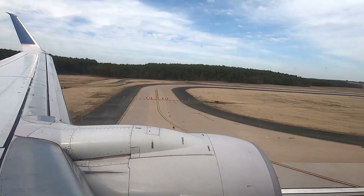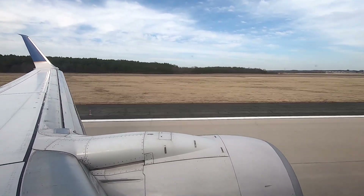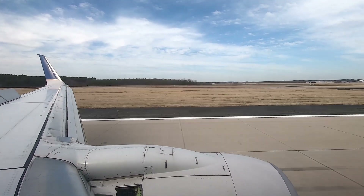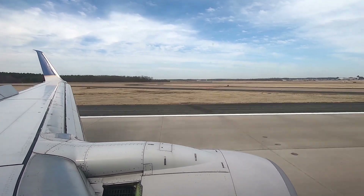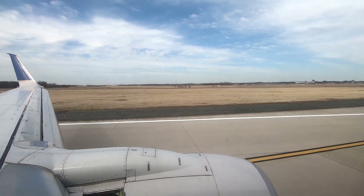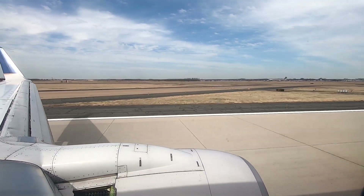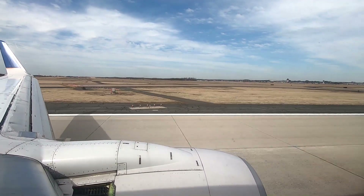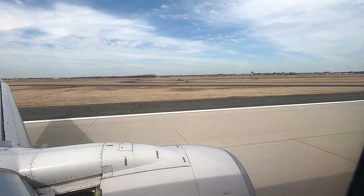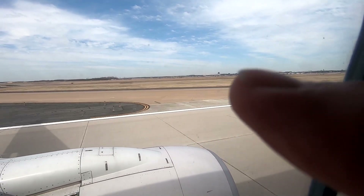And here we are at the airport. You see the main terminal there? The tower and the main terminal.